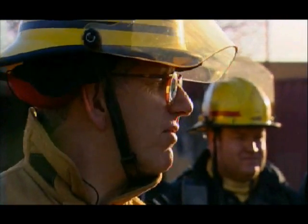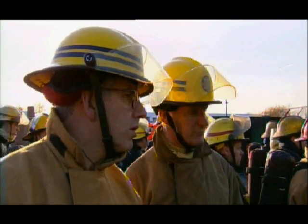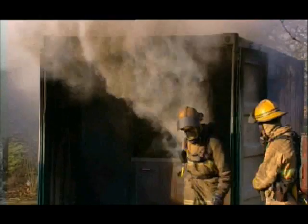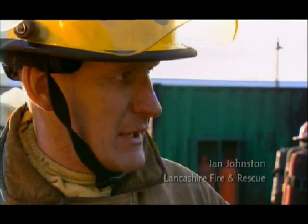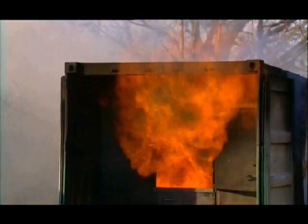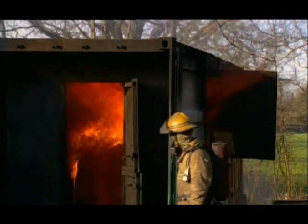So Ian, what is a backdraft? A backdraft occurs when we've got a fire in a room that has used up all the available oxygen. The firefighter comes along, he opens the door. Lots of smoke rushing out, but lots of air rushing in. As they mix, they'll get to the point where they can ignite and can cause an explosion. That's really scary, isn't it? It can be very scary, but it's lethal as well. A number of firefighters die every year because this happens while they're inside the building.